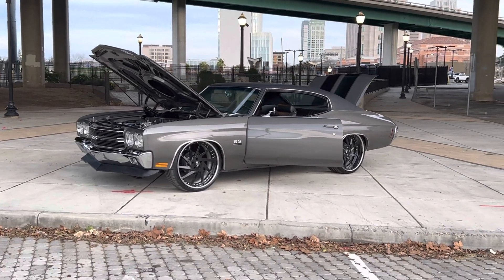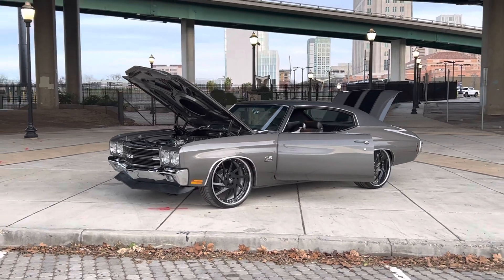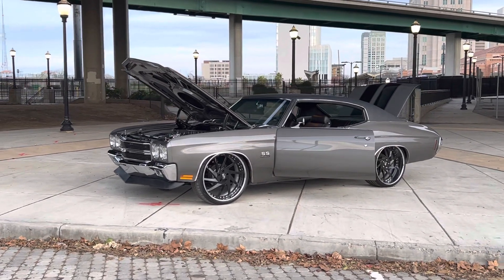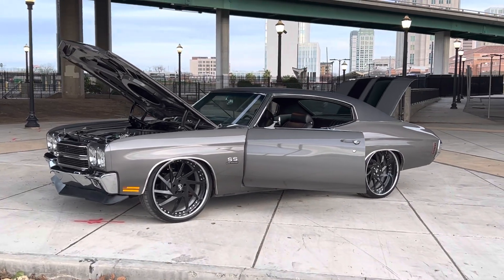How's it going everybody? Out for a cruise in this one. Thought I'd take another video over here — 1970 Resto Mod Chevelle.